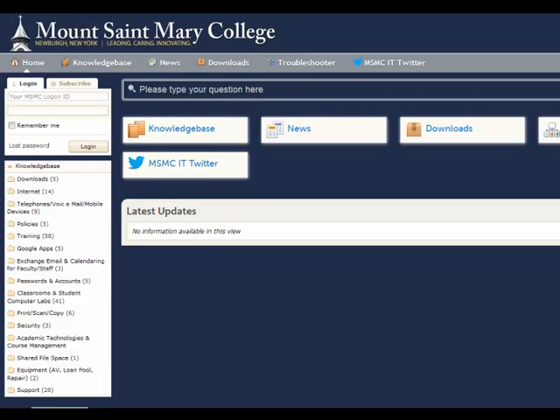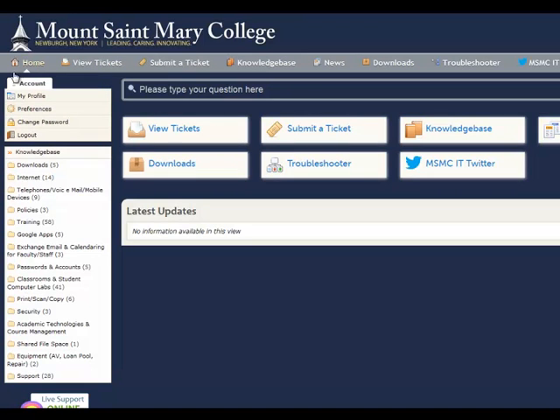To submit a support desk ticket, or to check on the status of a ticket, you must log in here. Now that you're logged in, use the gray navigation bar along the top. This is where you would submit a ticket, and this is where you would view tickets that you recently submitted.